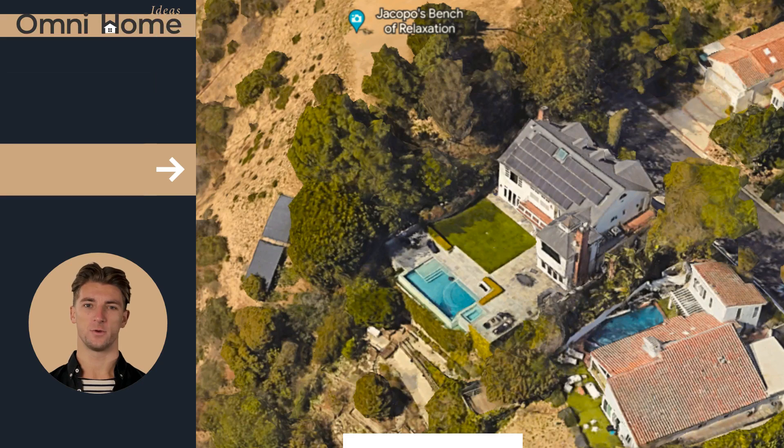Don't miss out on the chance to take a closer look at Allison Sweeney's stunning Los Angeles home. Click the link in the description for a full tour.